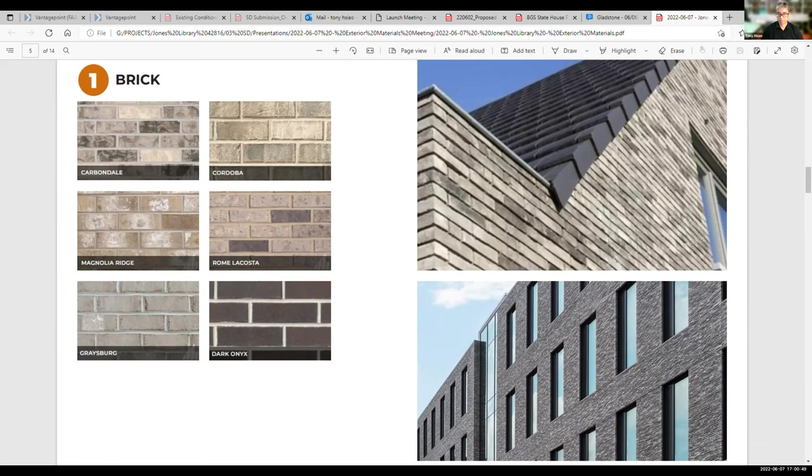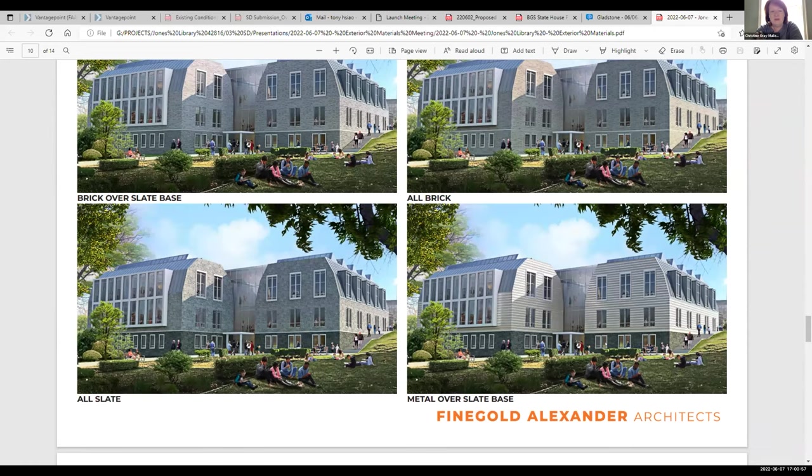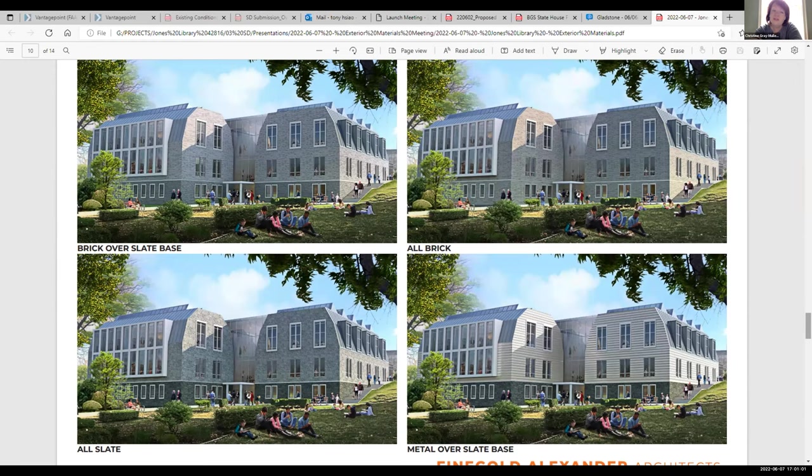Christine: The more I look at this and have had time to think since our meeting last Friday, my favorite is still the brick over slate. The first original look looks really beautiful. I'm not crazy about the all-anything. I don't know if I feel as strongly against the metal as Paul, but I could be swayed over cost. When it's on sale, you grow to like it.